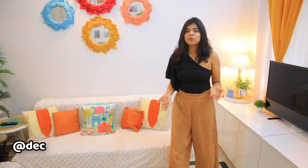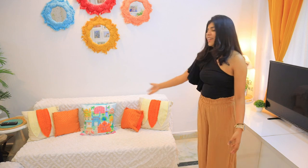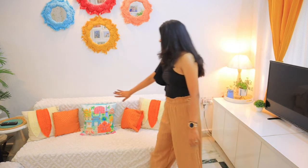The cushion covers are from an Instagram store — I'll put all the links and details in the description. They sent me a set of five cushion covers; I have used three of them here. They also sent two sofa throws which I have used in different places. The remaining cushion covers I'll use in the next theme. Some of the cushion covers here are also my old ones.